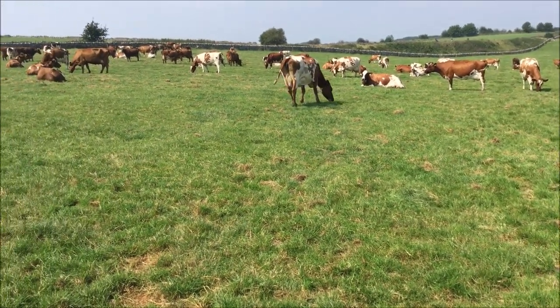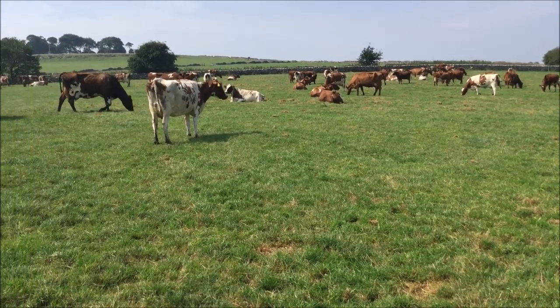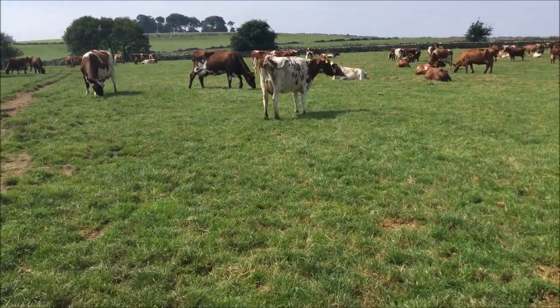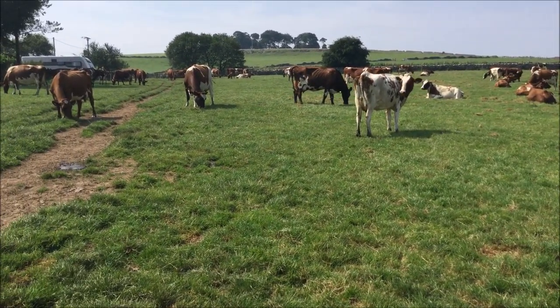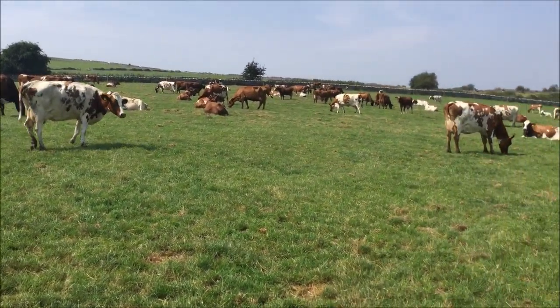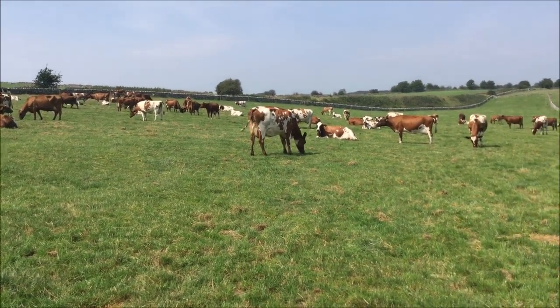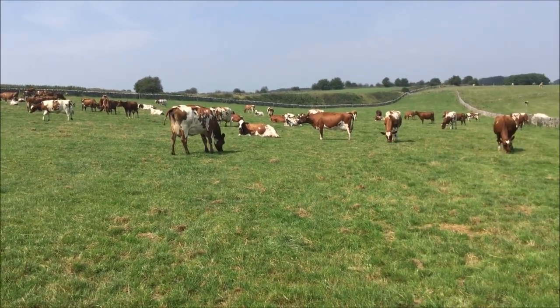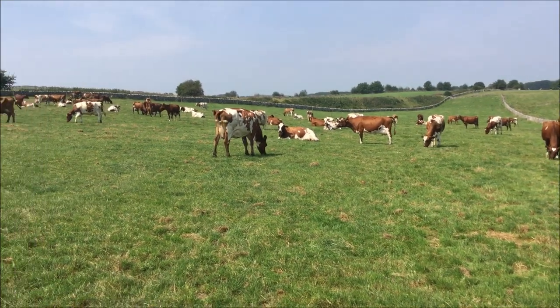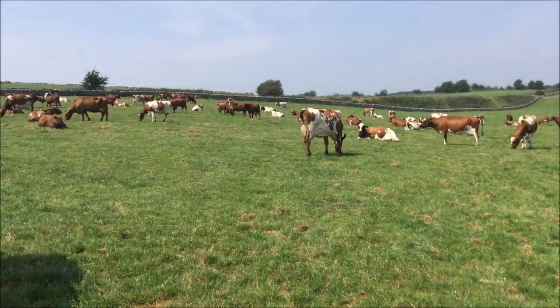Well, that's our attempt at a video for you — I hope you've enjoyed it. I can't say we've really enjoyed doing it, but I hope you've got a bit of a glimpse of what we're doing here at Whitecroft and a view of the cows. They're averaging just short of 8,000 litres, 4.1% butterfat, 3.33% protein, and the calving interval is running at about 380 days. Thank you very much and hope to see you soon.